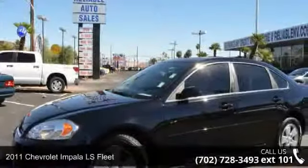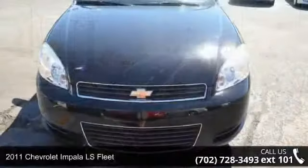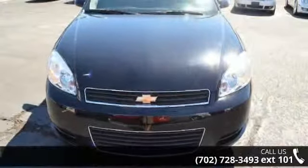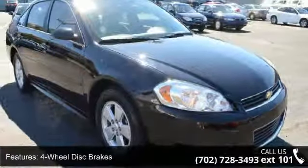Imagine yourself in this 2011 Chevrolet Impala. This may be the set of wheels you've been looking for. This vehicle comes with a reliable 6-cylinder engine, connected to a smooth shifting automatic transmission.